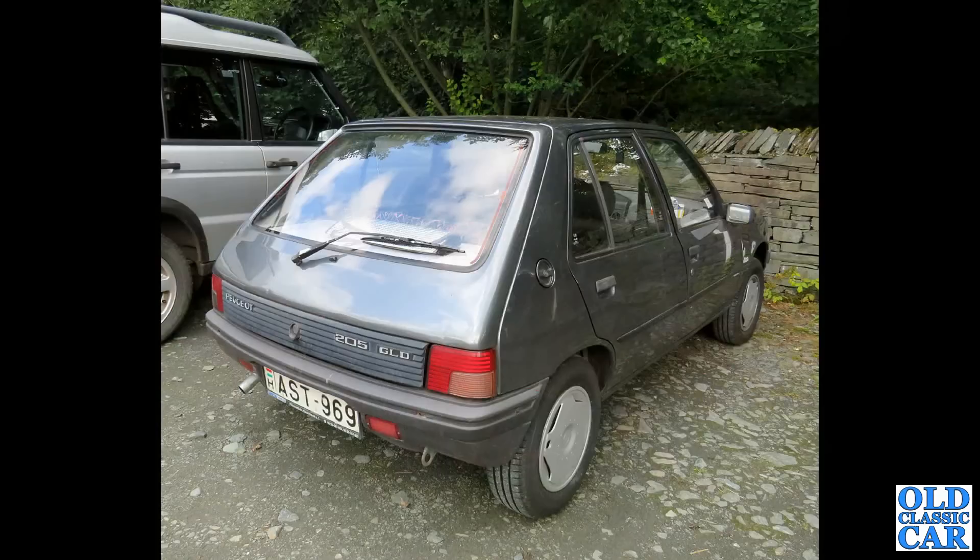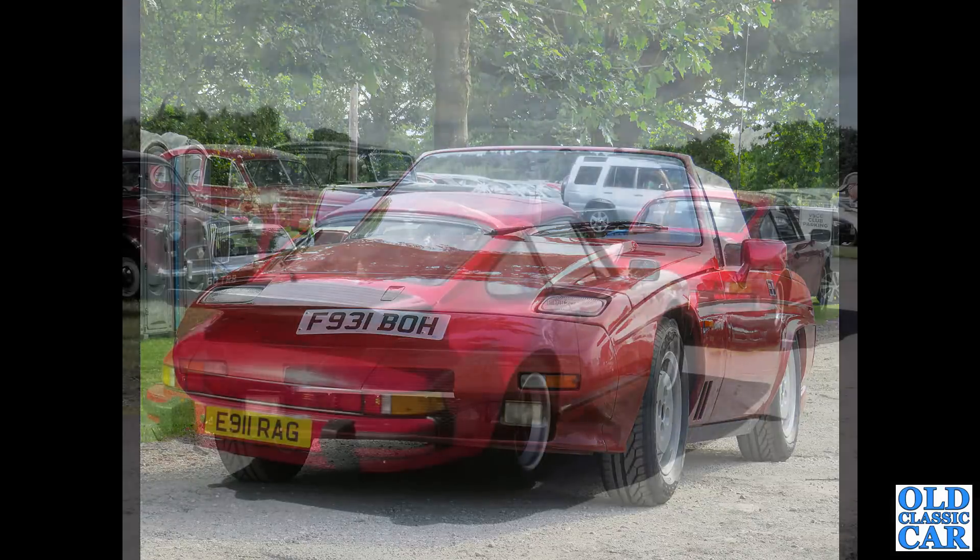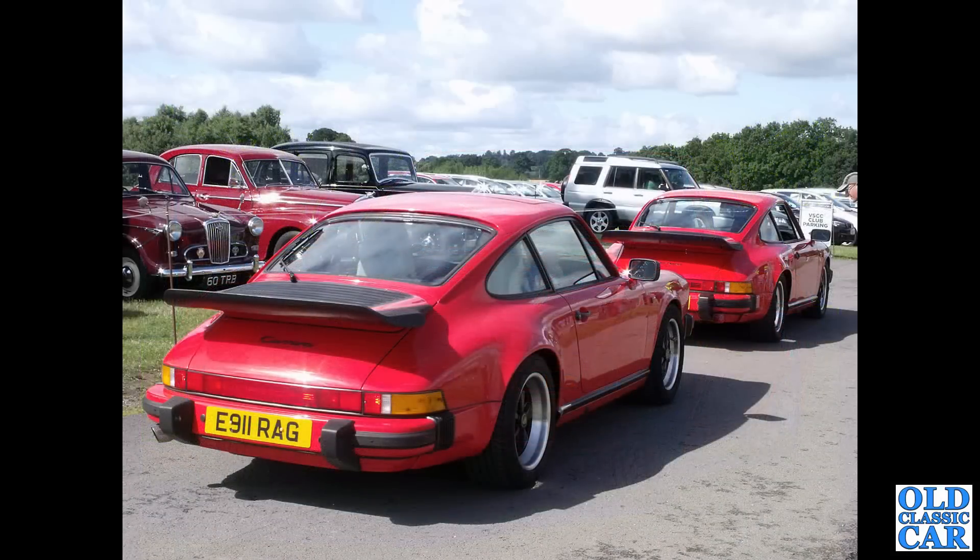The Peugeot 205 GLD — this is a Hungarian registered car we spotted. The 205 was introduced in 1983 and continued in production all the way to 1998. The classic car of the 1980s that's long since disappeared — the Reliant Scimitar SS1, introduced in 1984 and continued in production until 1990. A brace of Porsche 911 Carreras here — E-registrations, that dates them about 1986 to 1987.